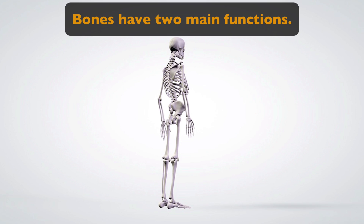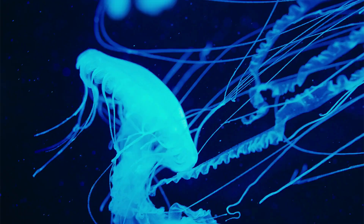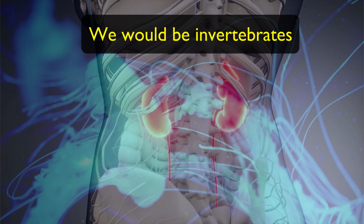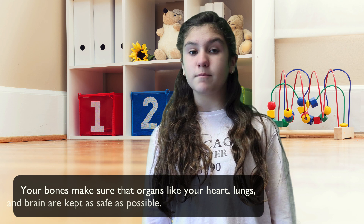Bones actually have two main functions. First, they help to give your body an actual shape. Without your bones, we would be like worms, slugs, or even jellyfish. We as humans would actually be invertebrates and not have a shape like a human being. And the other function of your bones is to give your body's most important organs a lot of protection. That's the second function of bones.